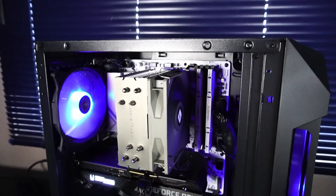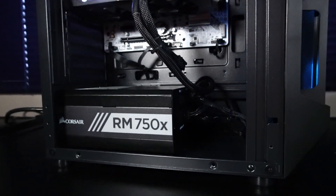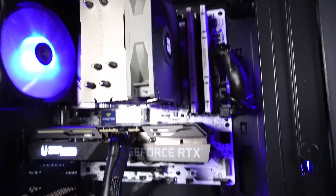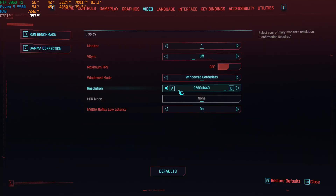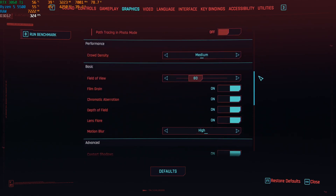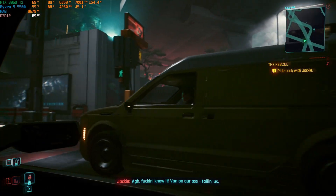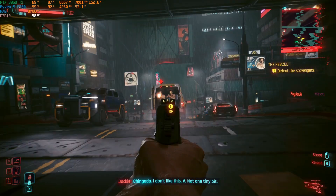That's about all I'm going to cover in this video. If you have any questions, leave a comment below. If you're using a setup like this in 2024 going into 2025, definitely let us know. Otherwise, thanks a lot for watching and have a great day.